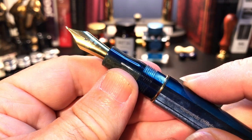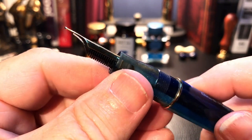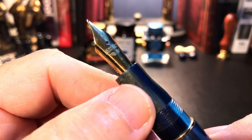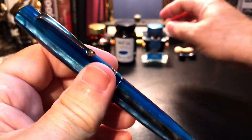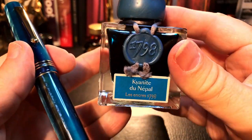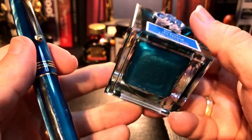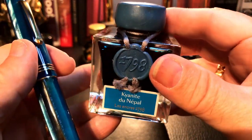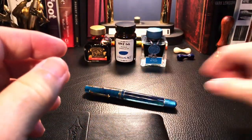I took this one to my pen guru Jack Hernandez, and he ground it into an architect italic — it was a broad and now it's an architect italic. I paired this with a shimmering ink from J. Urbain: Kyanite du Nepal, part of their 1798 collection. I have to thank pen friend Susan for sending me a sample — I marched right out and got a full bottle of it, and boy I'm glad I did.